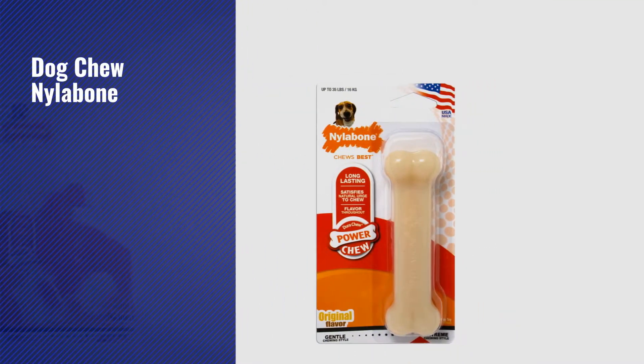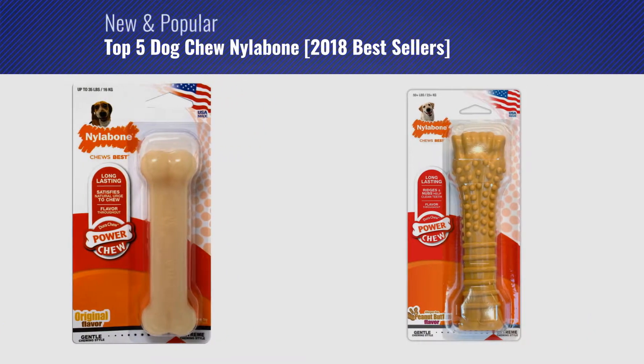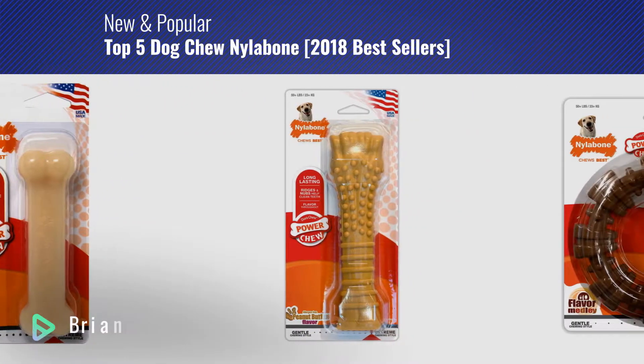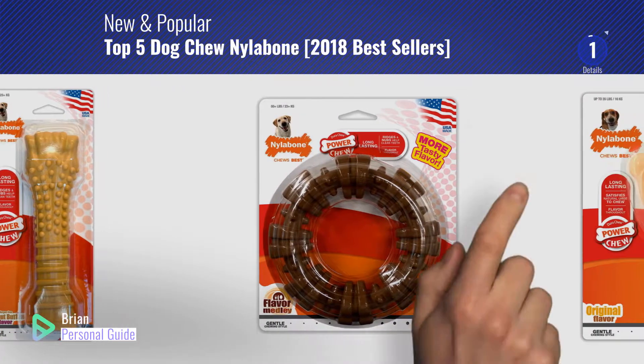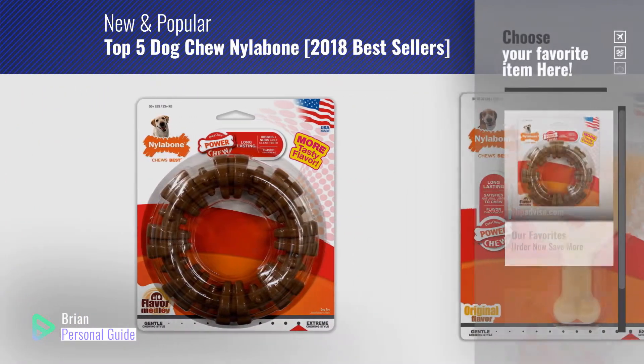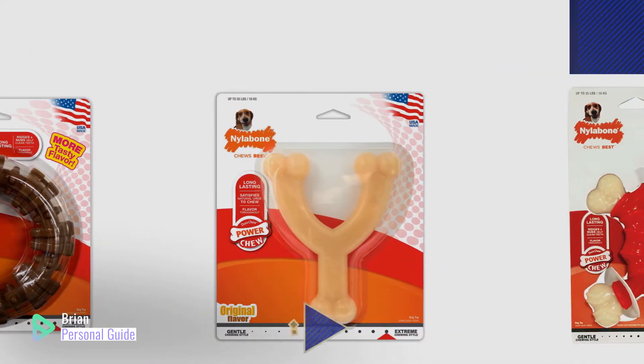If you're looking for dog chew Nylabone, this video is for you. My name is Brian, your personal guide, welcome to our channel. At any time, you can click this circle in the corner and get more info and real time deals on your favorite products.